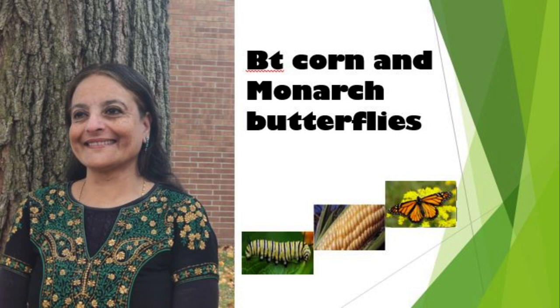Hi friends, how are you all? Hope you are doing great. Welcome to my channel Nature at the Very Core of Science. From the title of the video you must have guessed that we are going to talk about BT corn and monarch butterflies. Do they ring any bells? Don't worry, we will cover everything little by little.